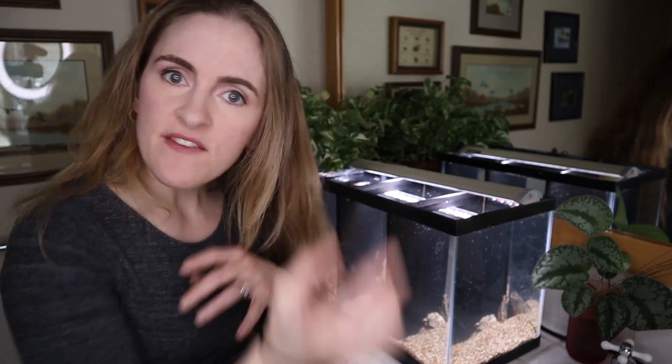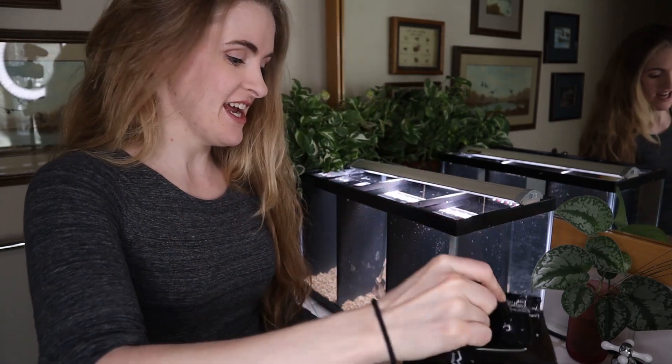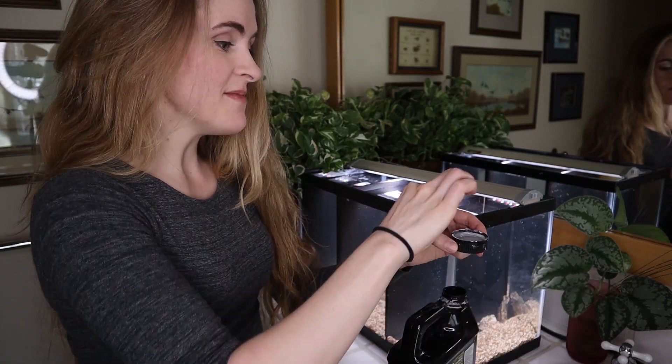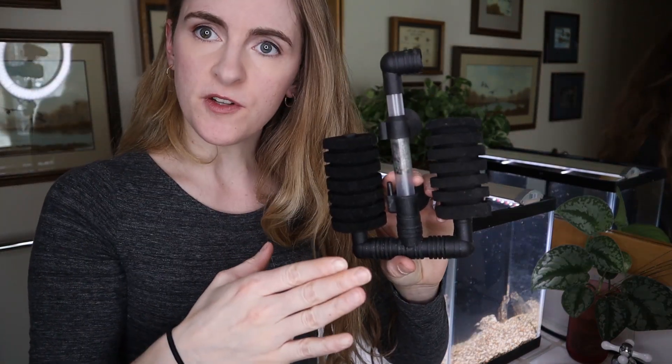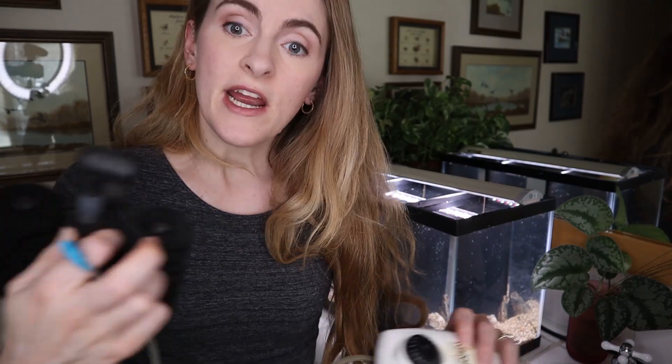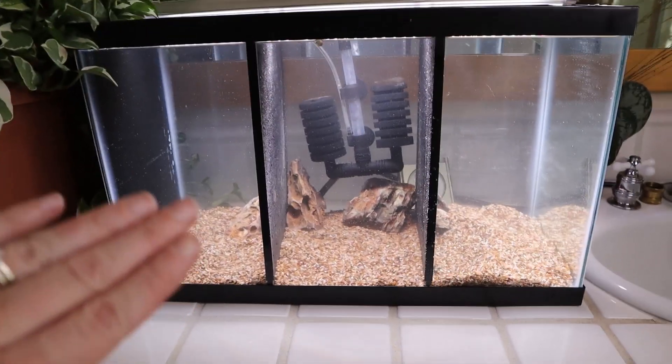That took way too long. Note to self: fix the faucet. I've got my dividers, substrate, light, and water. Now to dechlorinate — I use a big old jug of dechlorinator and measure it out using a little pipette, putting a little into each compartment. Now I'll add in the sponge filter. This is a used sponge filter from a healthy tank of mine — actually only half of it is used, the other half is unused. I'll set it up with a little air pump; I like to put a control valve in the line so I can control the flow of the air.